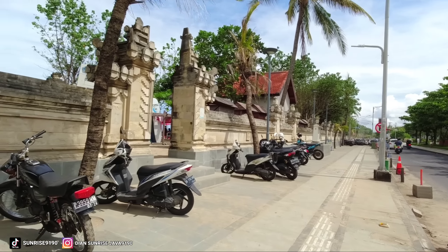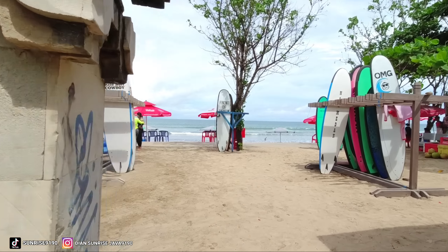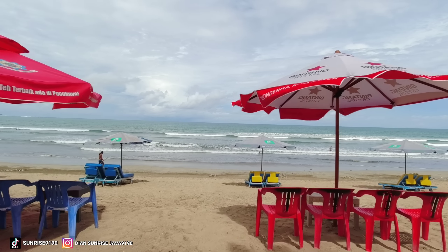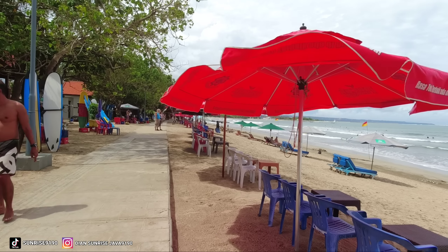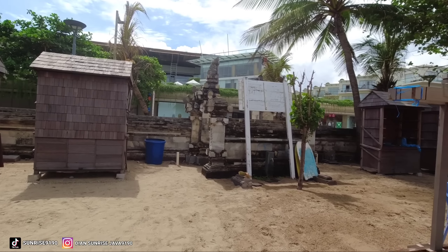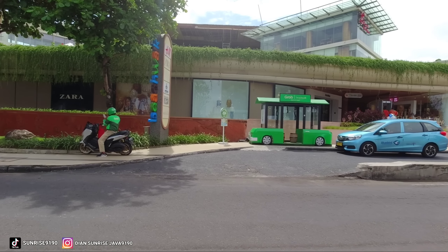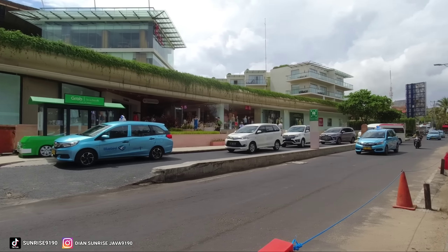Oke kita ngintip sebentar ya untuk di dalam nih teman-teman. Oke kita lanjut lagi lihat di luar. Jadi seperti ini lah teman-teman untuk di Beachwalk Bali.